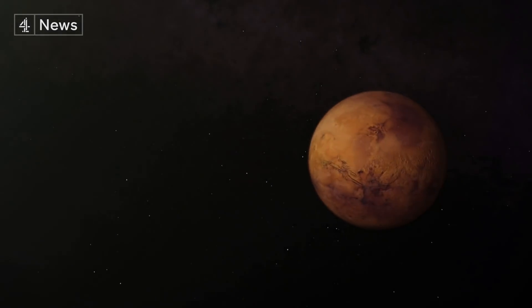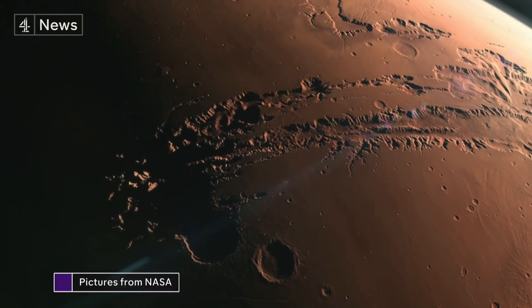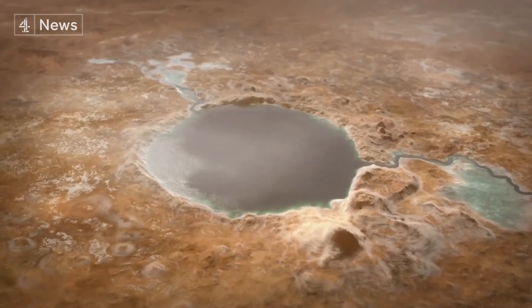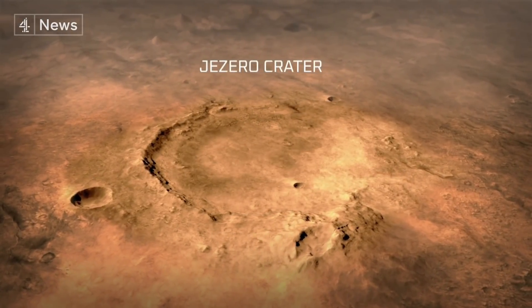Nothing could survive on Mars now, but billions of years ago, this planet was warmer and wetter. The Jezero crater was once a lake, and where there was water, there might have been life.